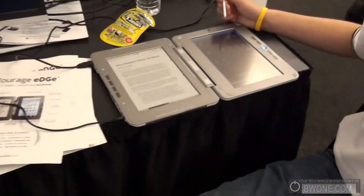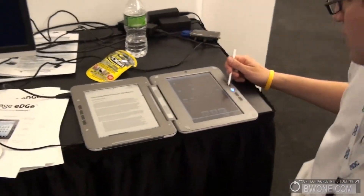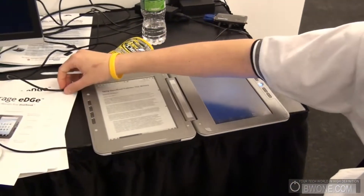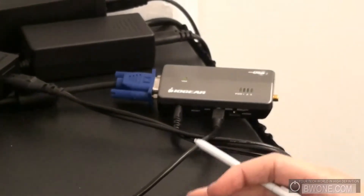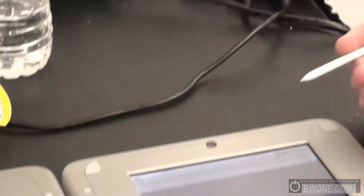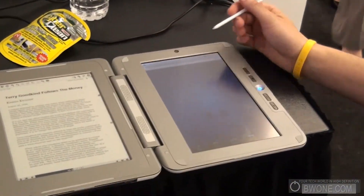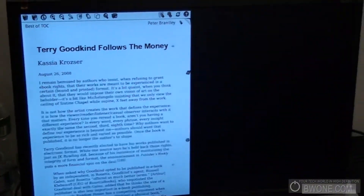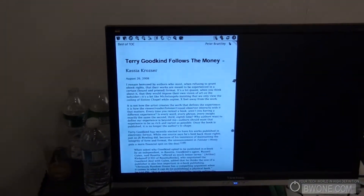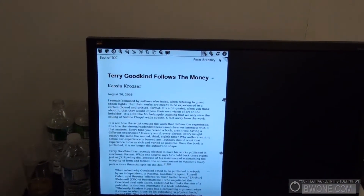This hasn't been implemented in the current public software release, but we now have support for video out through USB. We have a little adapter made by Outgear that allows us to output any type of video from either the EPD or the LCD side. Right now as you can see on the television it's outputting from the electronic paper display. Let me go into annotate mode real quick.